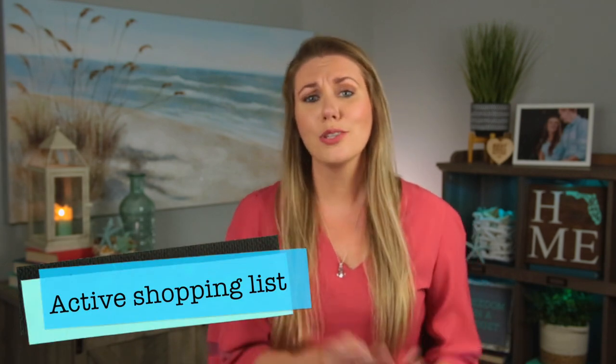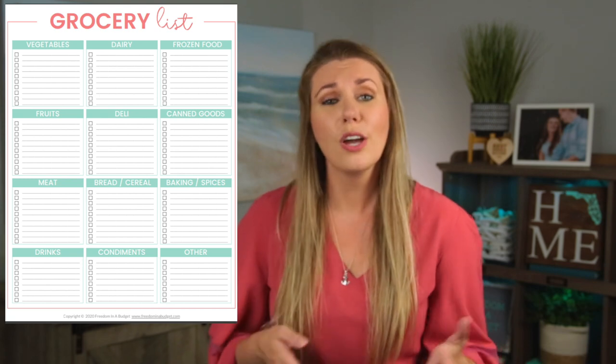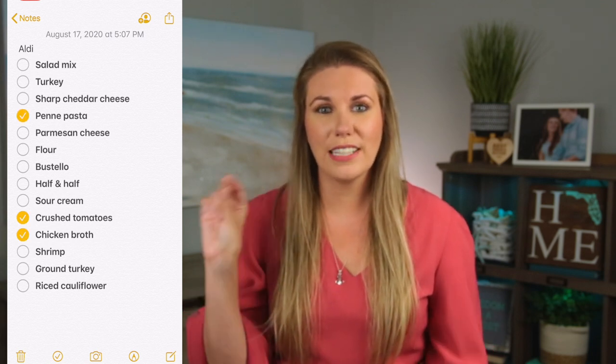Jumping right in, number one is having an active shopping list. As you think of things throughout the week, add them to your list so you're not waiting until it's time to go to the grocery store and scrambling to remember what you need. You can do this as a printable, a regular notepad and pen, or the notes app on your phone — which is actually the preferred way I do it. I love how it has the check marks.